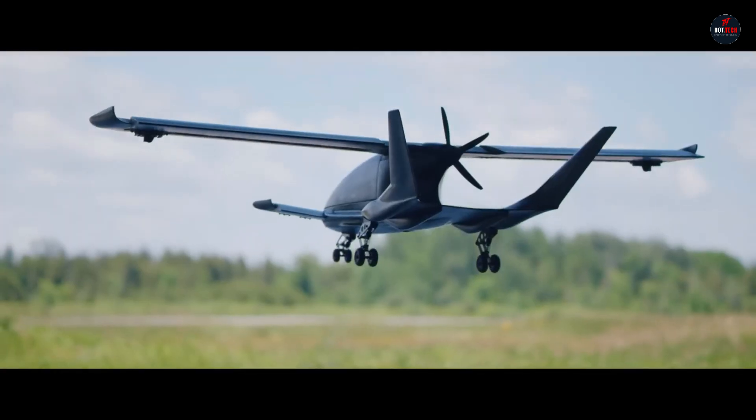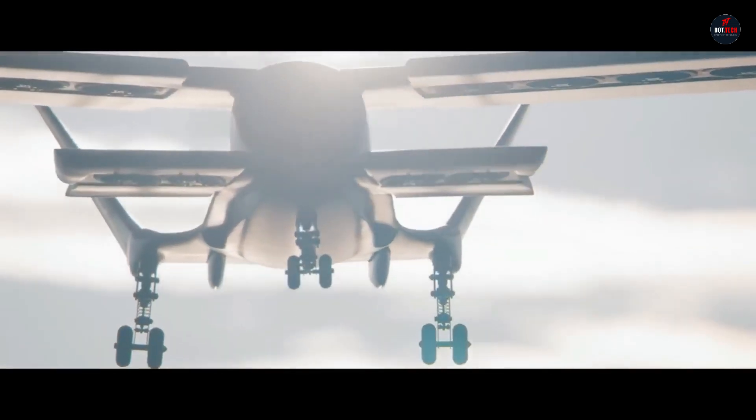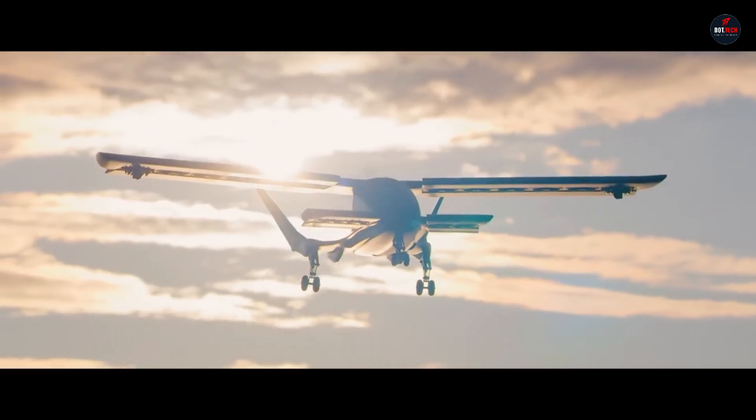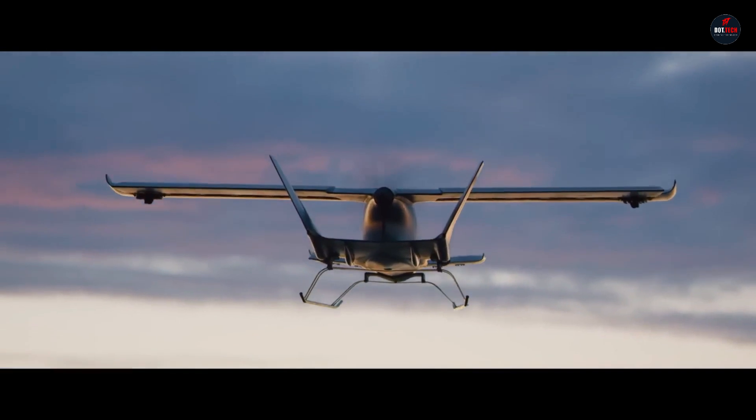It is capable of attaining a maximum cruise speed of 350 km per hour. It is a promising advancement in the field of advanced air mobility, since the design of the aircraft places an emphasis on safety, practicability, and operational flexibility.